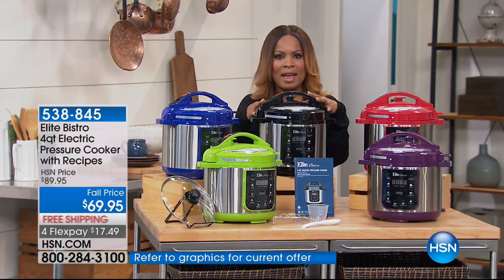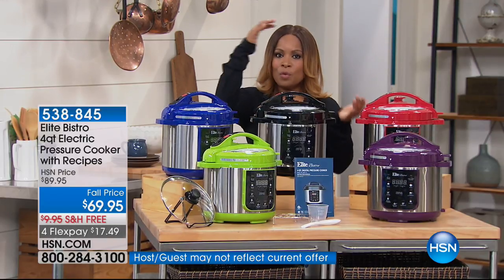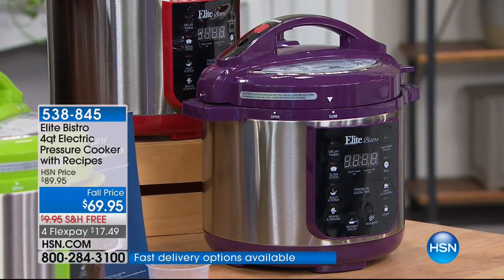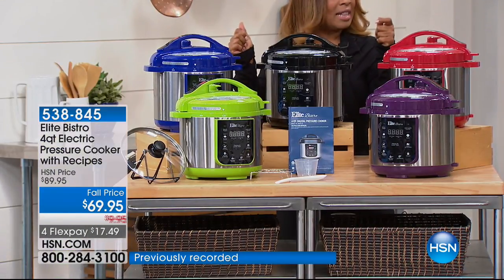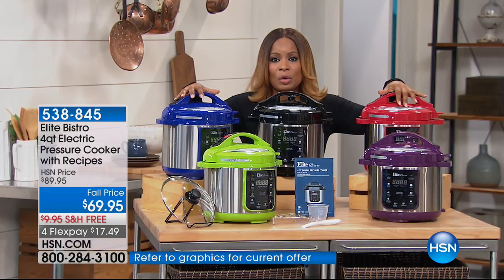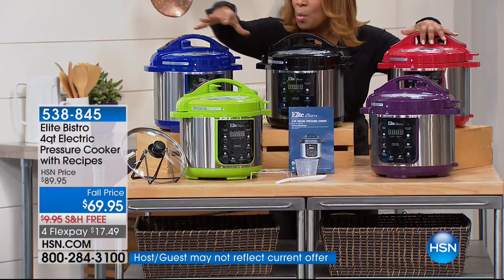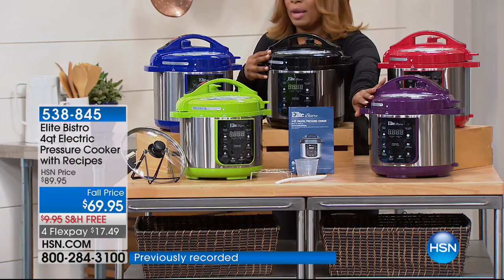The one we're featuring for you right now — what makes it so unique and special is the scale and size. You've seen the four-quart pressure cookers and we also offer the six-quart; this is the four-quart we're offering today. It comes with a host of recipes, and I want you to see all the colors: fun kiwi green, classic cobalt blue, black, and an incredible eggplant purple.